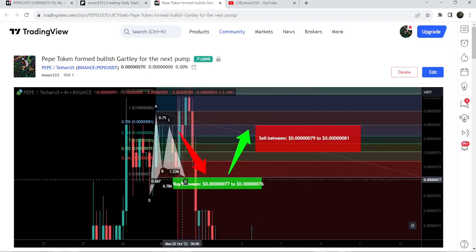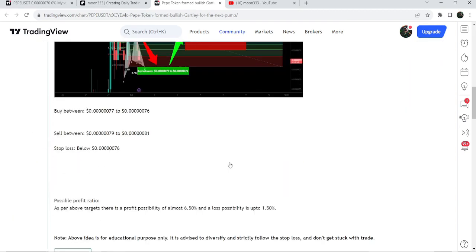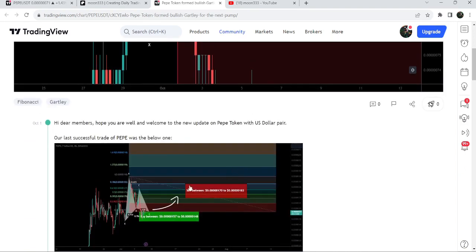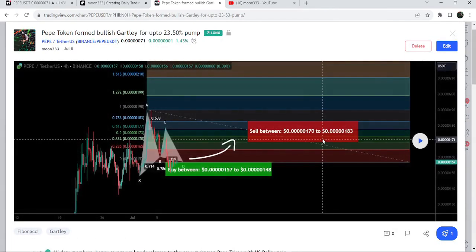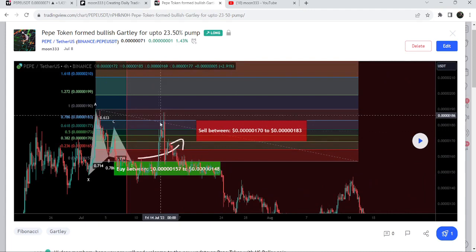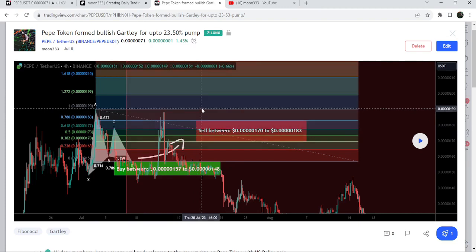You can see again on the very next candle you could re-enter the buying zone, and then we had this nice reversal to the upside. Before that, I had also shared a harmonic bullish reversal Gartley pattern on 8th of July 2023, also formed on a 4-hour timeframe chart with the US dollar pair. After completing that pattern, you can see it started a very nice reversal from the buying zone and rallied beyond the sell target zone — this was almost a 25% pump on the 4-hour timeframe chart.